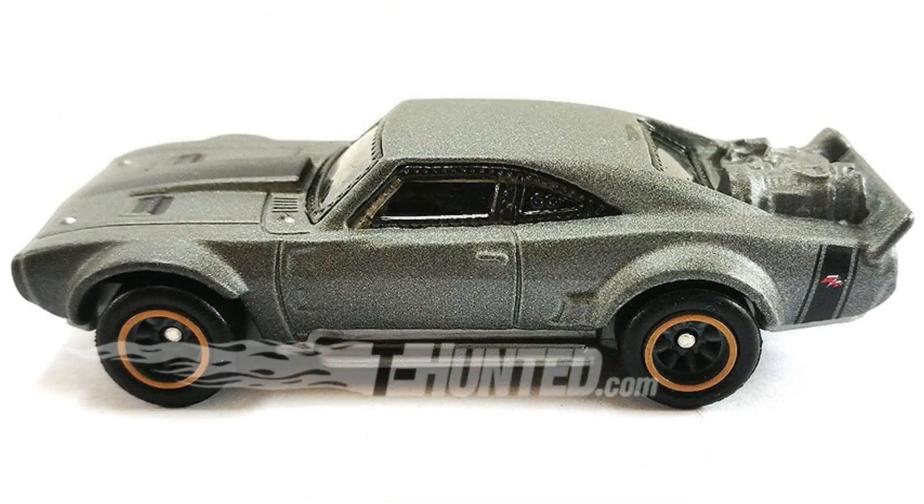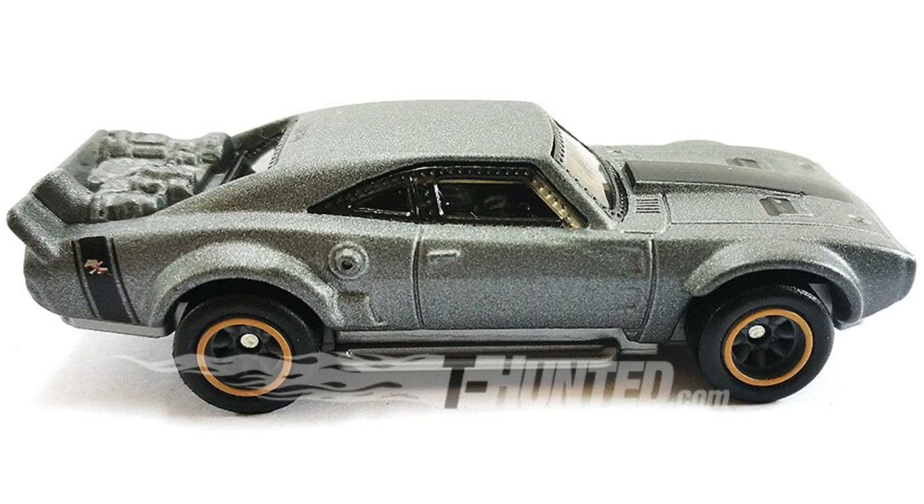It's surprising that Hot Wheels didn't release this car earlier as the movie's already out, but I bet this car is going to come sooner rather than later. I did recently see the Fate of the Furious and it's such a good movie — if you haven't seen it, I'd recommend you go check it out.